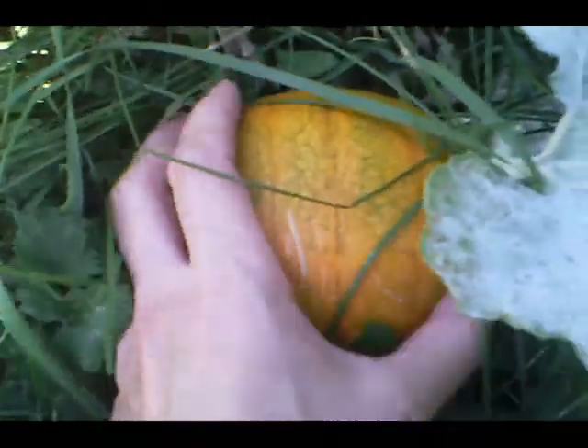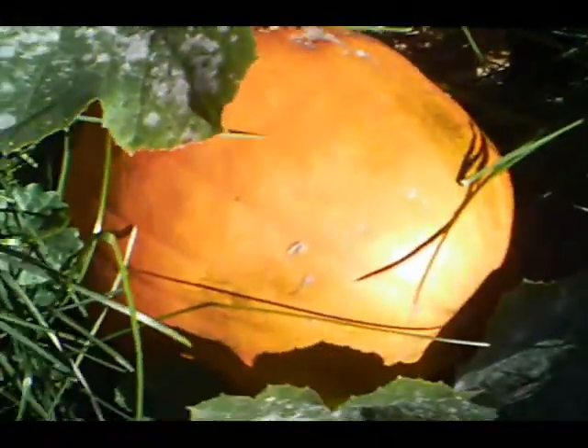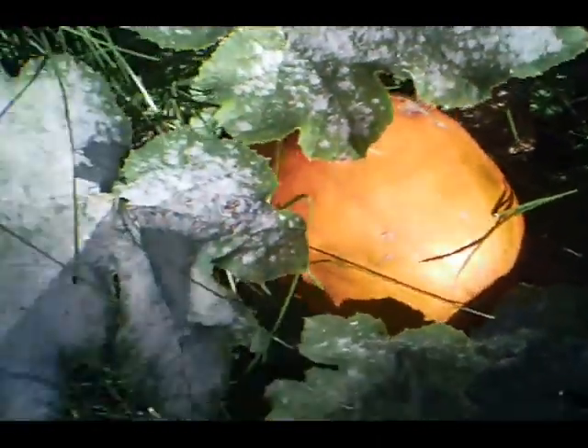There's one right here — that's a tiny one. See how tiny that is? That's going to be kind of cute. This one's ready to go. This is the ugly one, the acorn-shaped one. I'm going to be picking that this week.